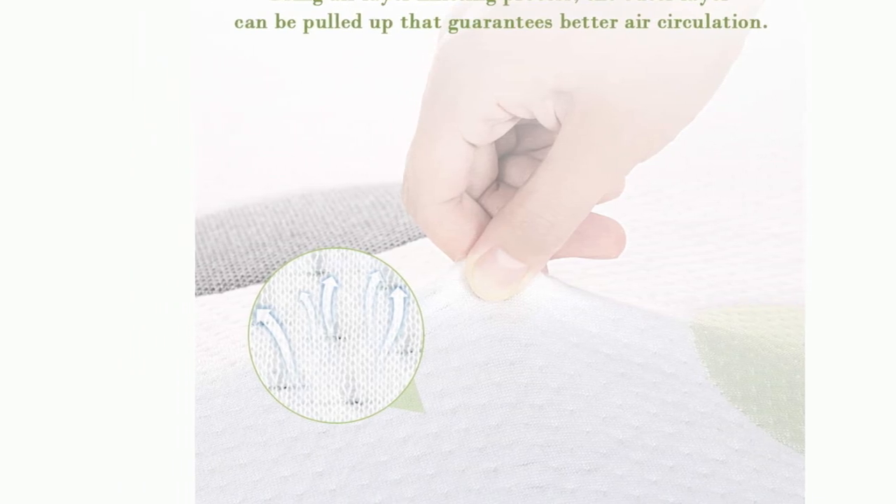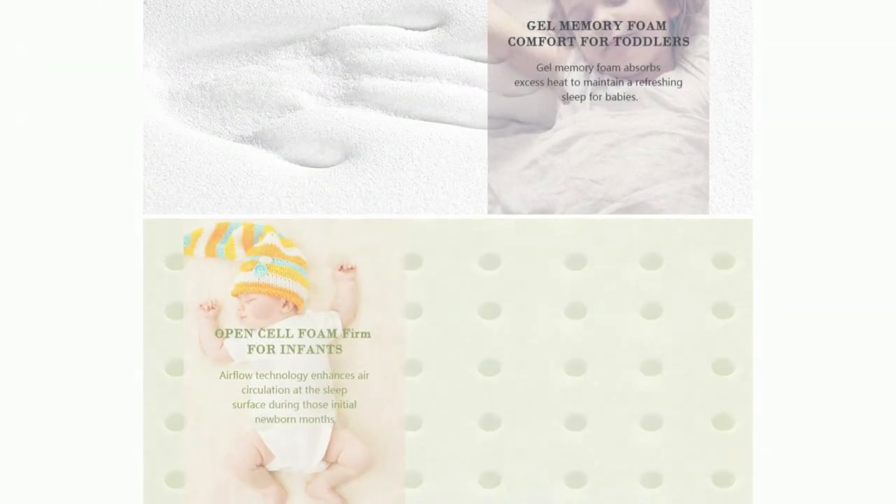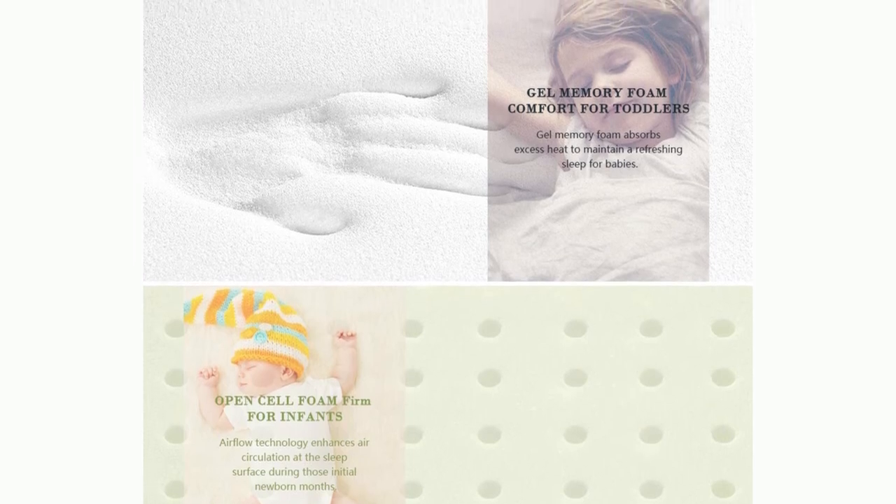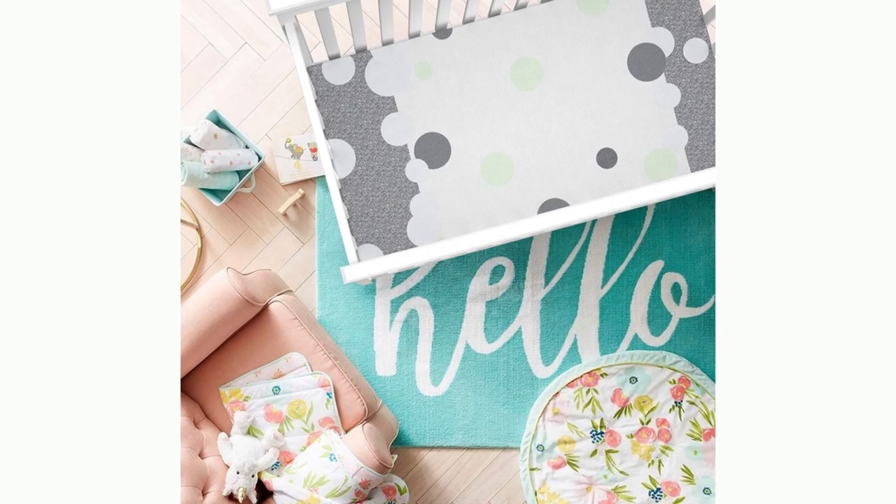Cool Gel Memory Foam on the toddler side provides your growing toddler that luxurious comfort and support they need. Help your little one sleep easy with a flexible fabric performance cover that allows the mattress to support all touch points of their body. The removable cover makes cleaning this breathable mattress a breeze.